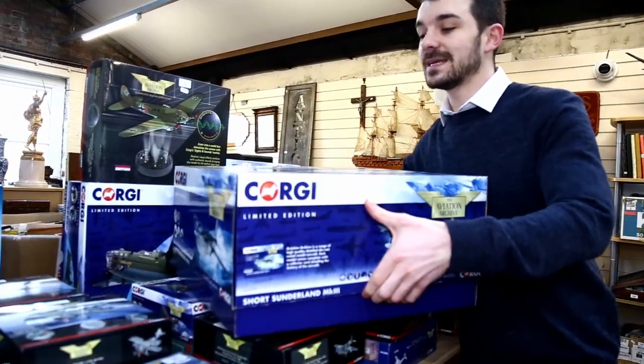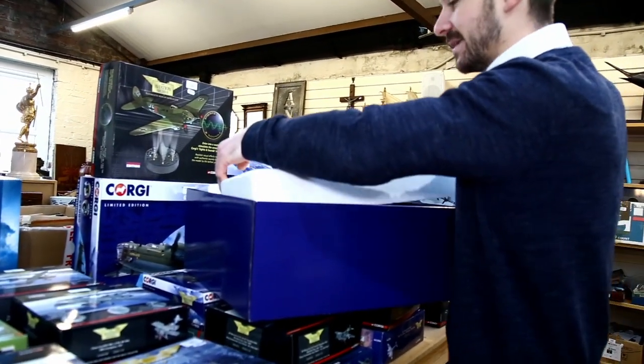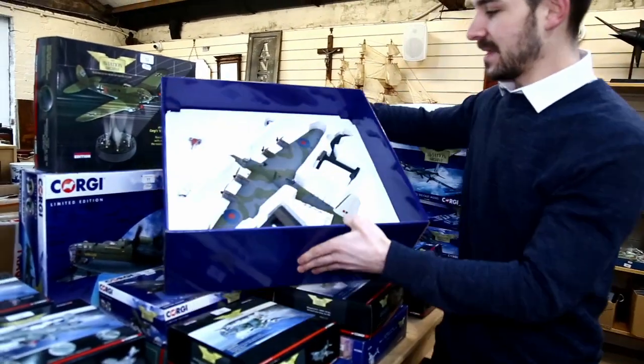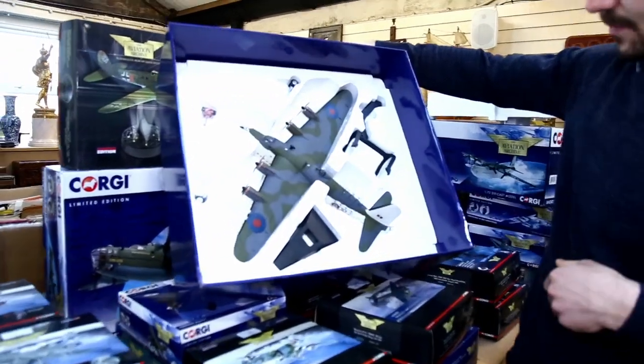These are all in exactly the same condition, virtually never even been opened, apart from me doing it. We'll just have a little peek in there. As you can see, everything is extremely untouched, even things in their original bags.